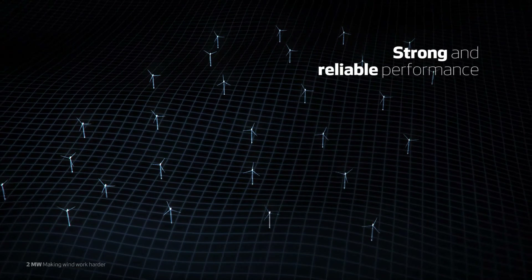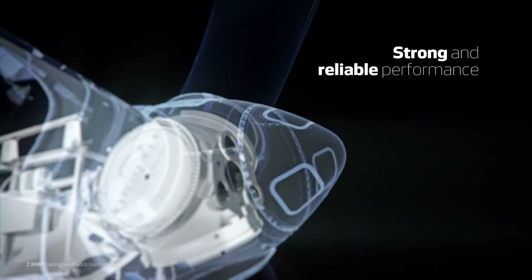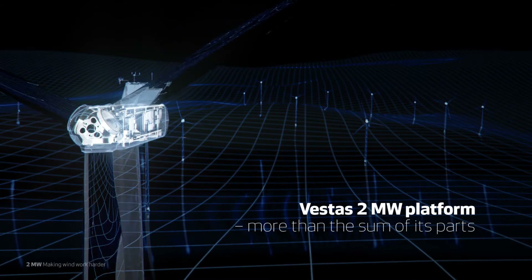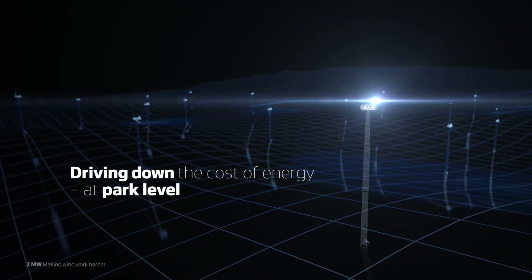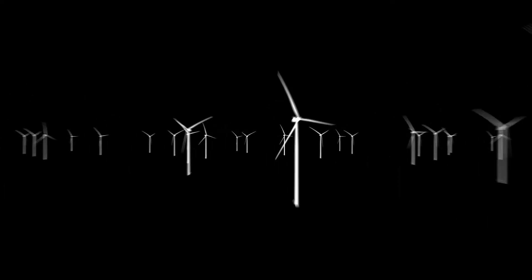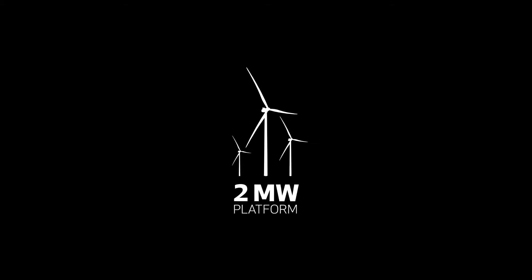Built on strong and reliable performance, the Vestas 2MW platform is more than the sum of its parts. It's about lifting in unison, driving down the cost of energy where it matters, at park level. The Vestas 2MW platform — making wind work harder.